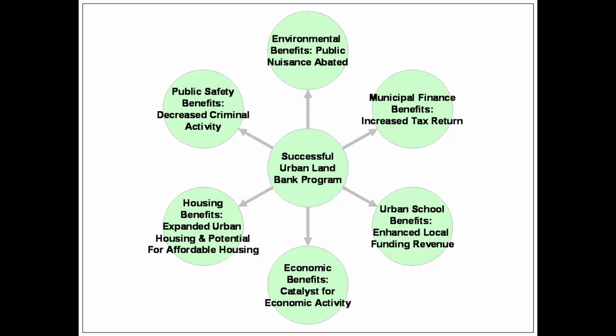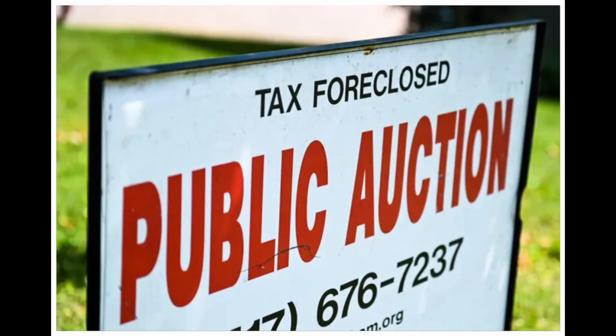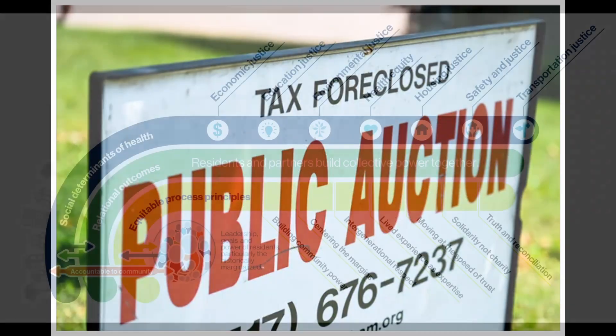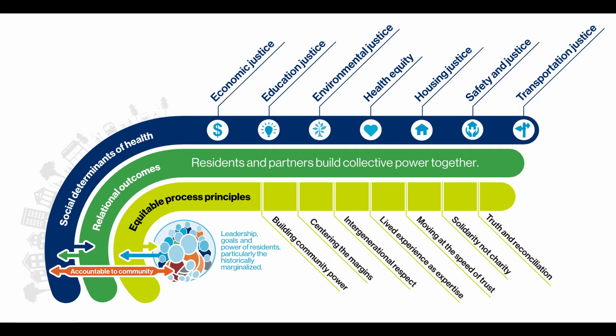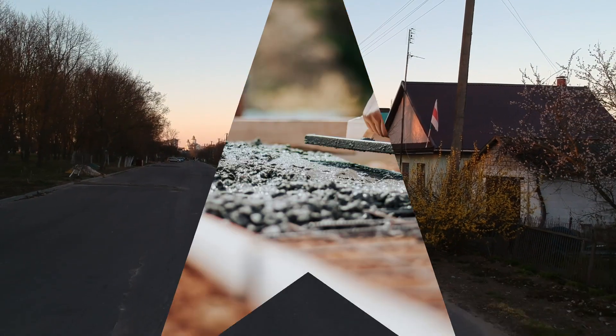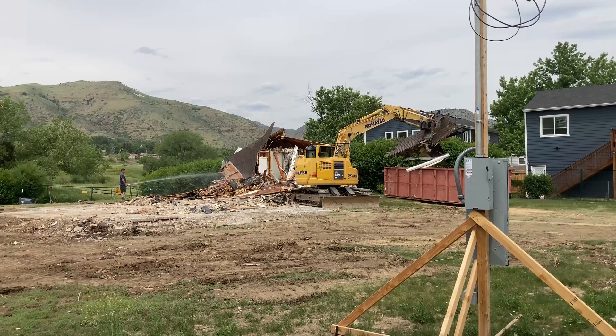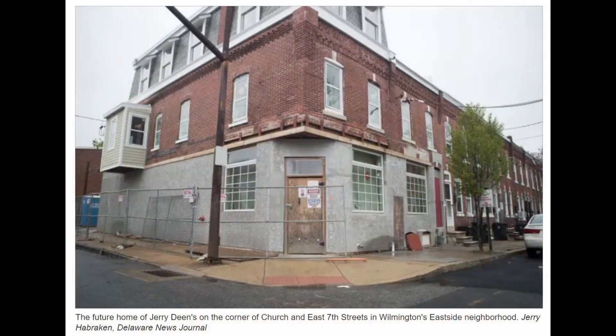Here's where land banks swoop in, like a superhero with a toolbox. They acquire these properties, often through tax foreclosure, and then the magic happens. Instead of simply reselling them, land banks act as stewards — they clean up the properties, address safety hazards, and sometimes even demolish structures that are beyond repair. This immediate facelift makes a big difference in the neighborhoods.